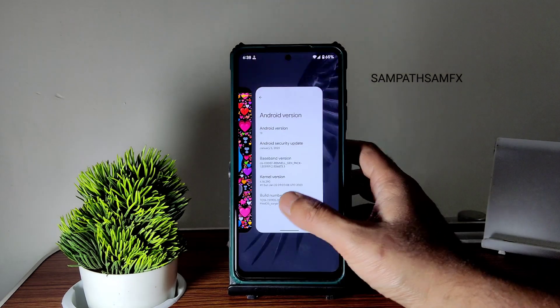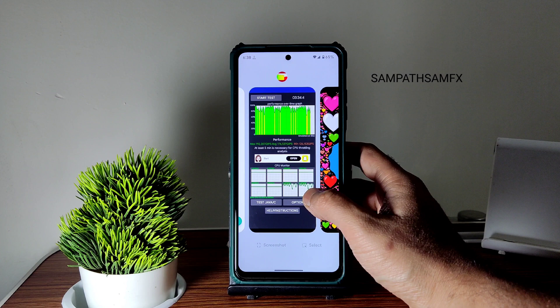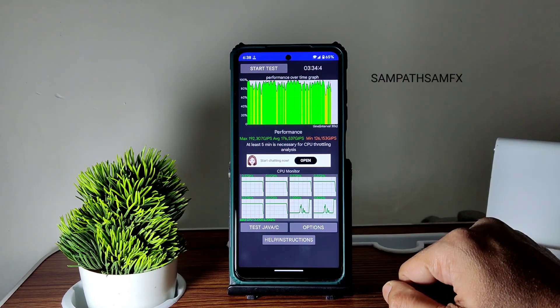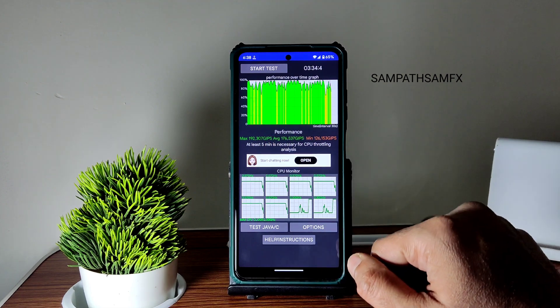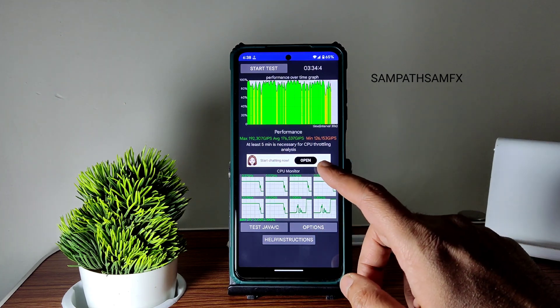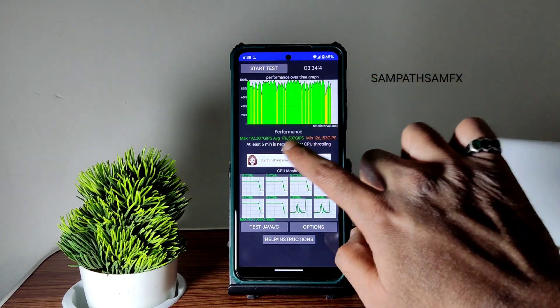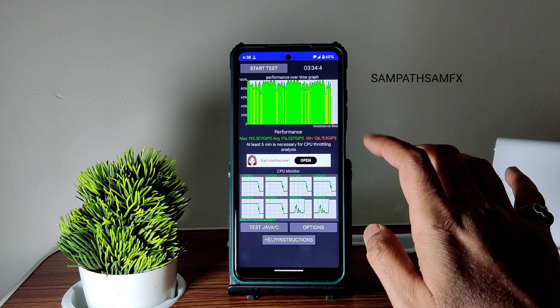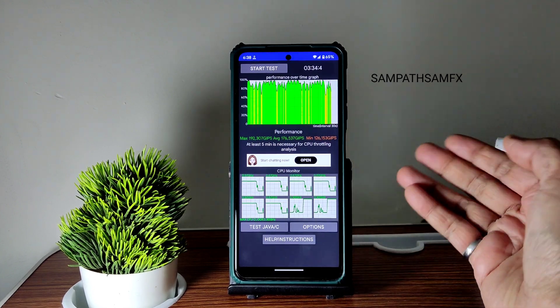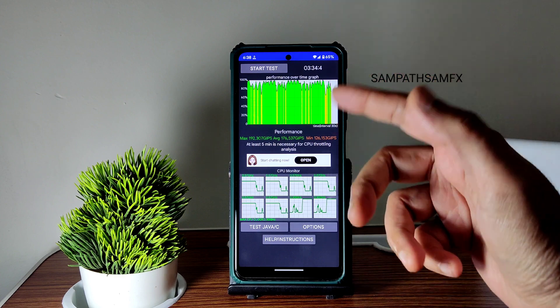I have been running the CPU throttling test — you can see here it's been running for last three minutes, 34 seconds and four milliseconds. The maximum score is 192, average is 176, and minimum is 126. At least five minutes is okay; it is throttled to 72 percent of its max performance, which is good. If I run it more time it will be even better.